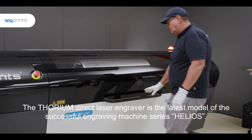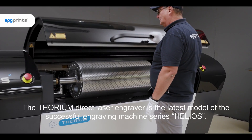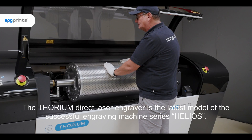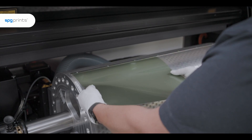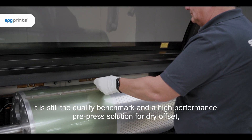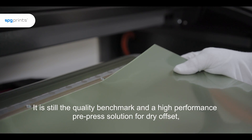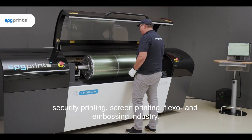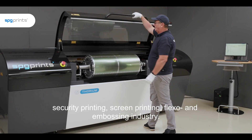The Thorium direct laser engraver is the latest model of the successful engraving machine series Helios. It is still the quality benchmark and a high-performance pre-press solution for dry offset, security printing, screen printing, flexo and embossing industry.